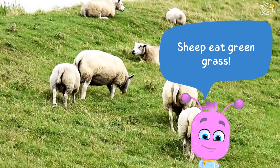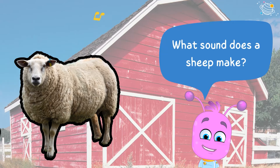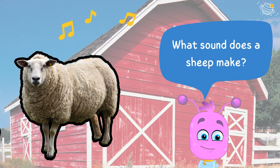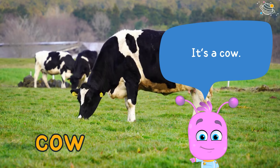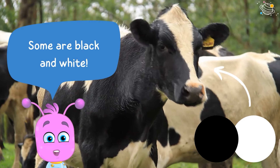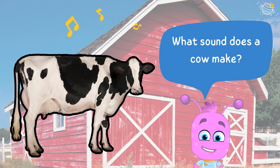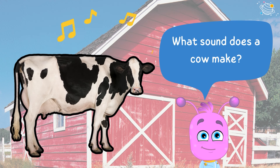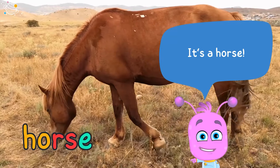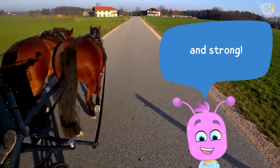Sheep eat green grass. What sound does a sheep make? It's a cow — cows are big! Some are black and white. What sound does a cow make? It's a horse — horses are big and strong.